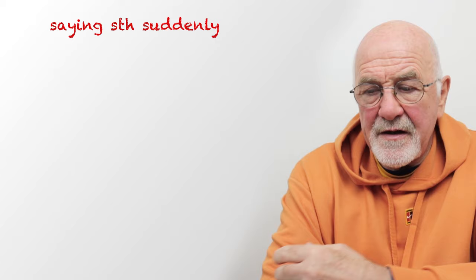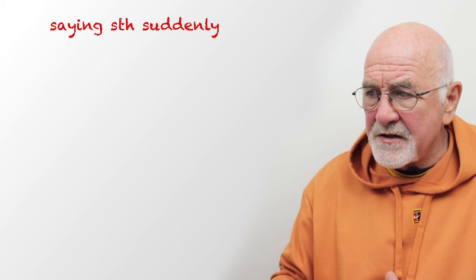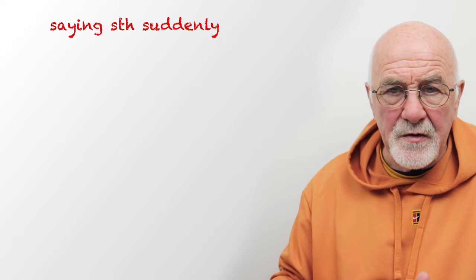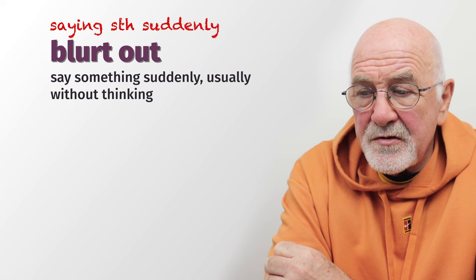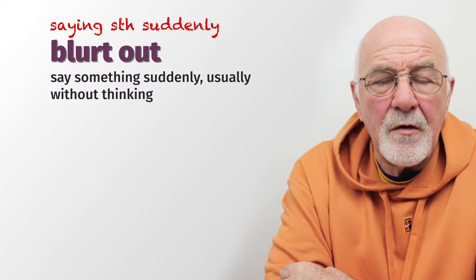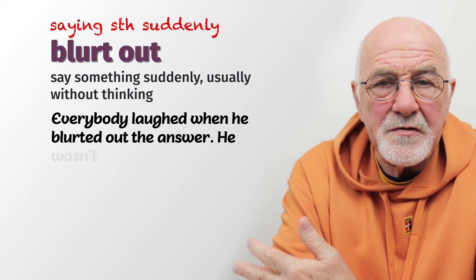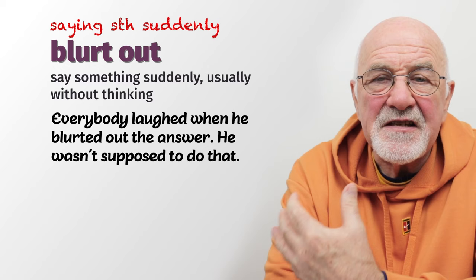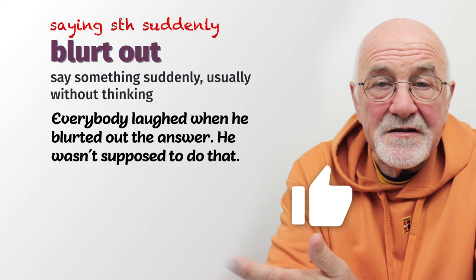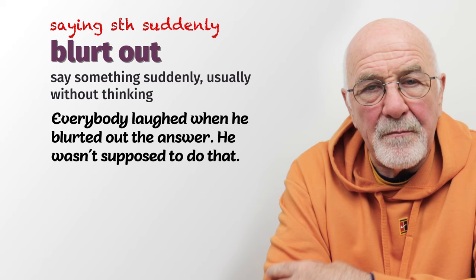Next is when people speak very suddenly — something a little bit unexpected. The first phrasal verb is to 'blurt out.' When somebody blurts out something, they say it very quickly and suddenly, usually without thinking. For example, if you're at a pub quiz and the person reading out the questions is halfway through and one of your colleagues blurts out the answer — oops, really sorry, not supposed to do that. So they blurt out the answer, speak very suddenly, and everyone laughs. You shouldn't blurt out the answer in a pub quiz.